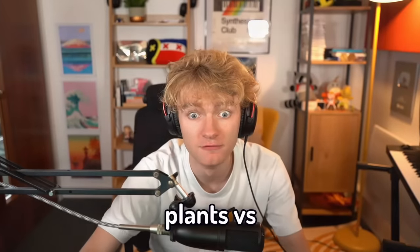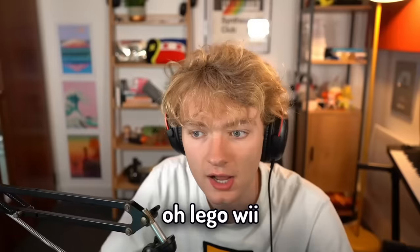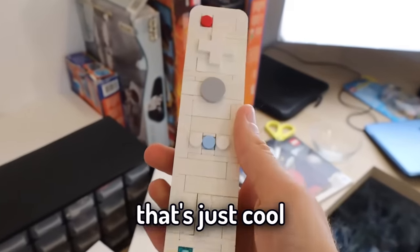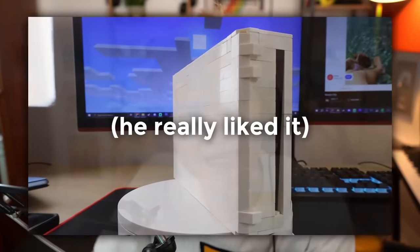A huge Tommy Innit. Plants versus Zombies LEGO — could it be the best LEGO idea of all time? You know, it's good. You have impressed me greatly. You have made Tommy Innit proud. A LEGO Wii — that's just cool. That's just wild, mate.